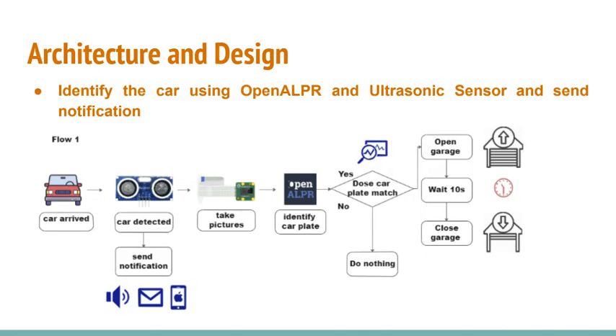Now let's talk about the architecture. Flow 1 is to identify the car using OpenALPR and an ultrasonic ranger sensor and then send notifications. We use the ultrasonic ranger sensor to detect the car, setting the distance threshold to 20 cm in our project.